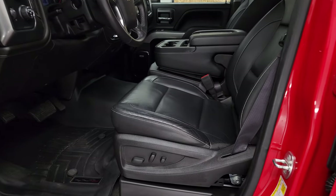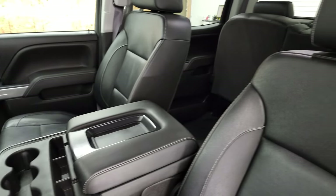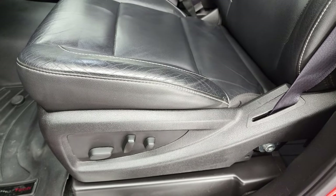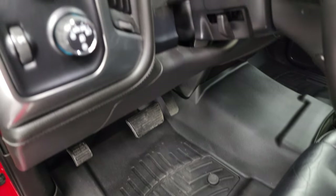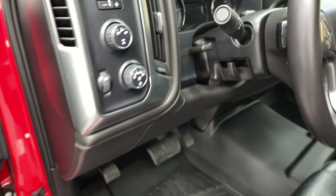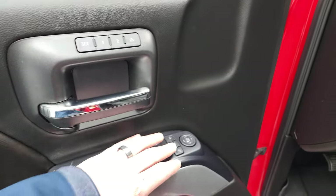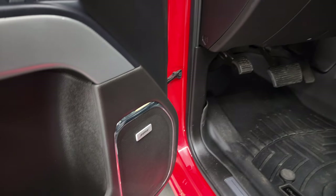Inside, the LTZ package gives you the black leather interior with 40-20-40 split bench seating in the front — no rips or tears on the seats, they are in very nice condition. You get a power driver's seat, both front seats are heated, WeatherTech floor mats throughout, auto headlamps, touch-and-off four-wheel drive, and a factory brake controller. Tilt and telescopic steering wheel, power windows, power locks, power mirrors, and memory driver's seat. These mirrors do power fold in — I always like showing both sides so you know both sides are working properly. And lastly, you do get the Bose sound system in this truck.